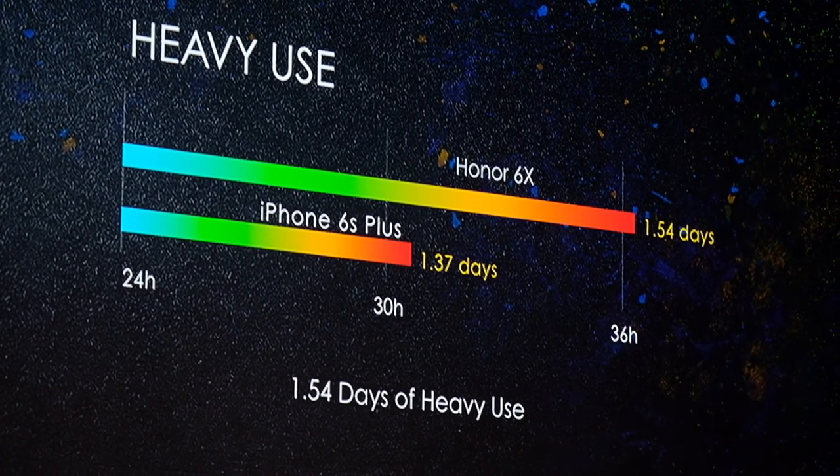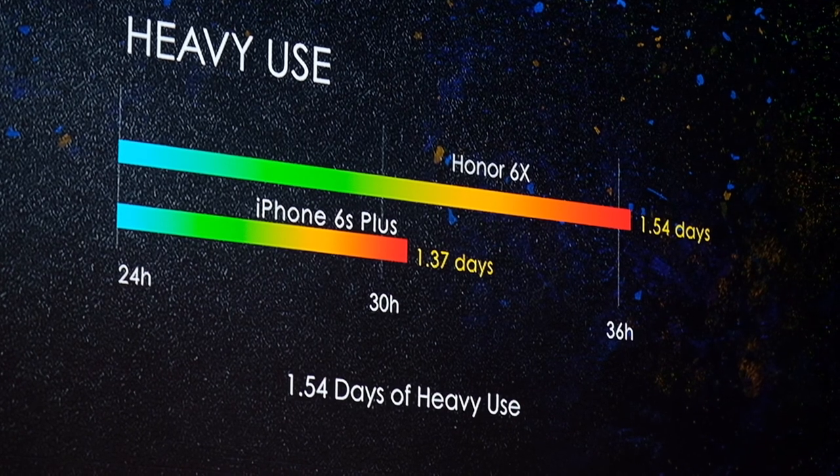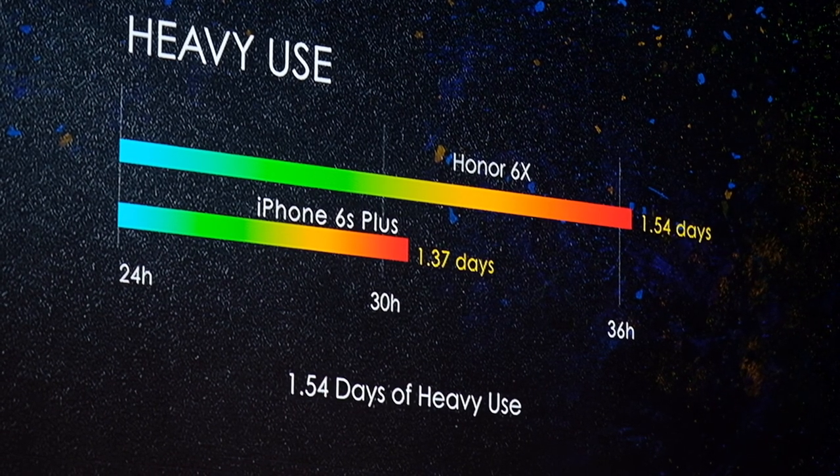So typically, two days. When I use the Honor 6X, it can support you for two days.